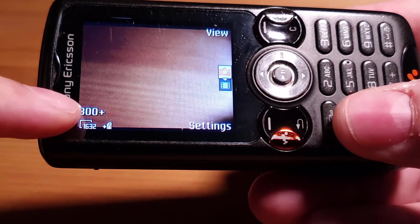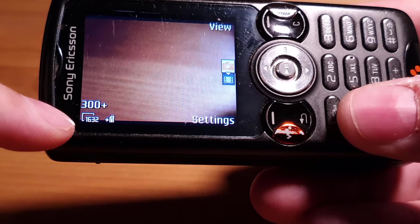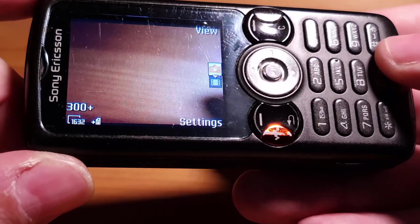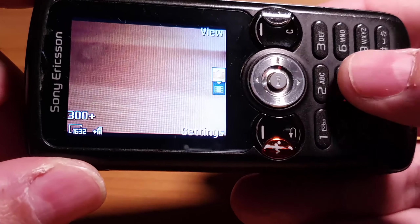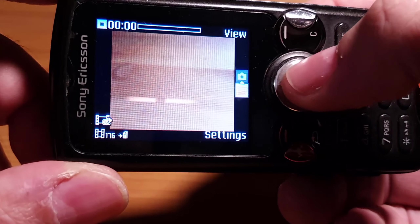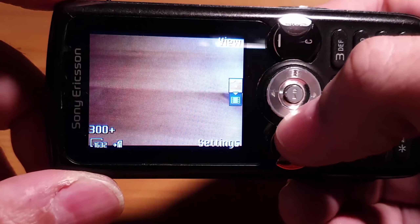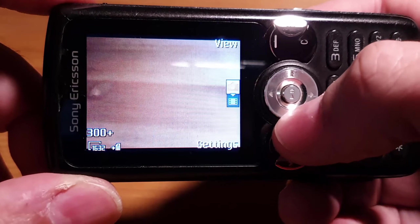In the camera, according to this I can take 300-plus photos — I think that's what it means. I don't know what the 1632 means either, maybe it's 300-plus on the internal memory and 1632 on the memory card. I'll take a couple of pictures and a video with this and paste them into the video.